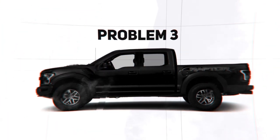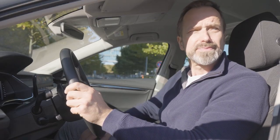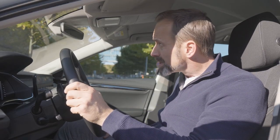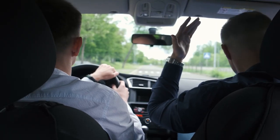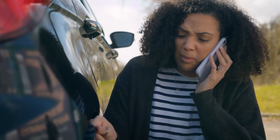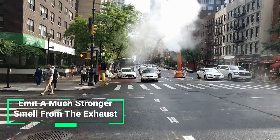But that's not all. Driving without a catalytic converter can also make your car much louder. Without the catalytic converter, there is nothing to muffle the sound of the exhaust, so you'll hear a lot more noise coming from your car's tailpipe. And to make matters worse, your car will also emit a much stronger smell from the exhaust, which can be unpleasant and a health hazard for both you and those around you.